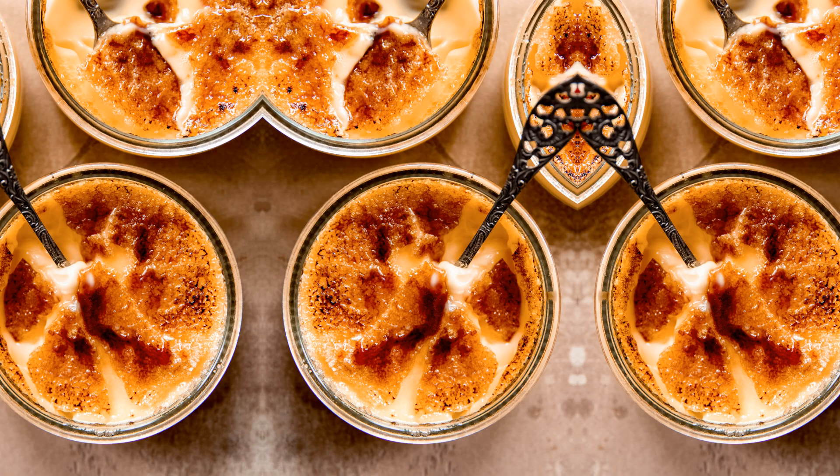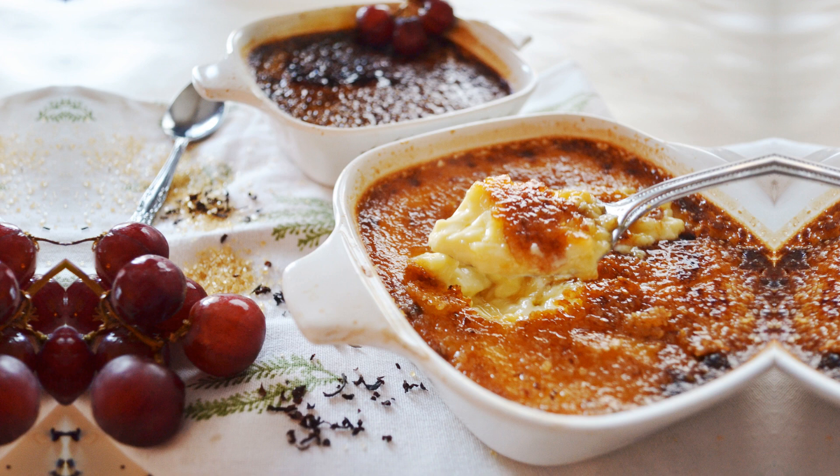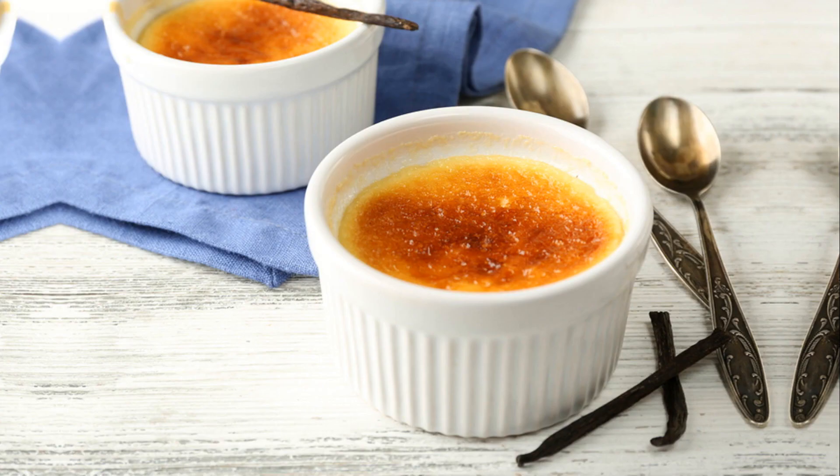The contrasting textures of the crunchy caramel and the silky custard create a symphony of flavors that will leave you craving for more. Indulge in this classic dessert and experience the sheer delight of crème brûlée, where every bite is a little taste of heaven.